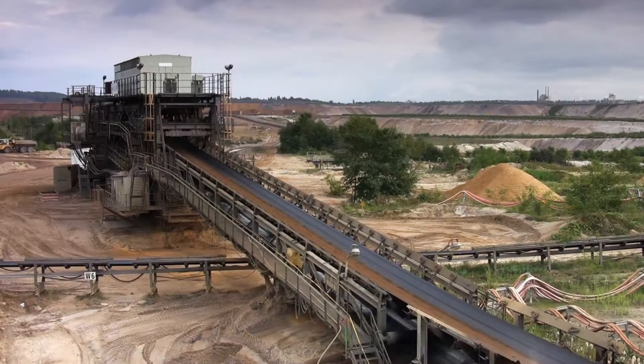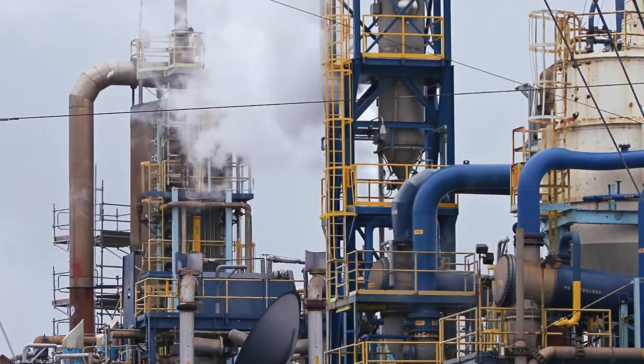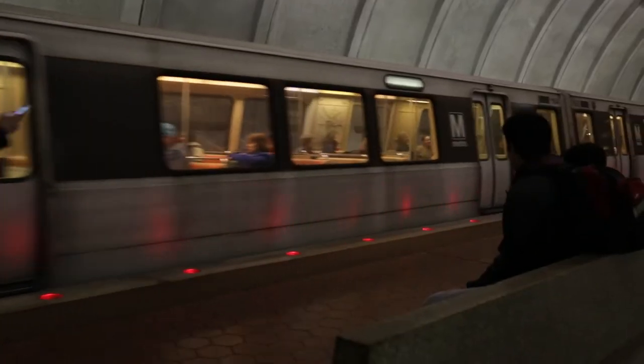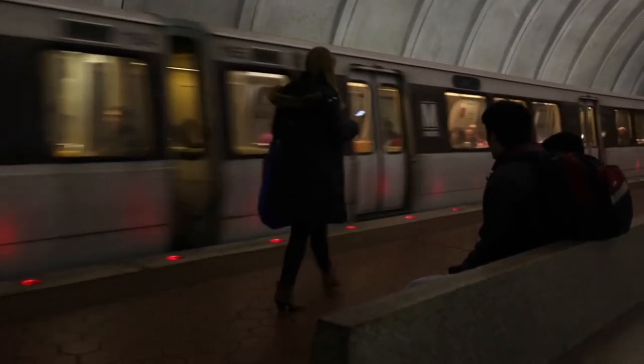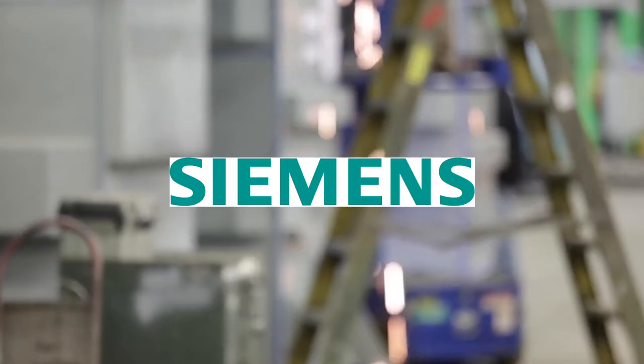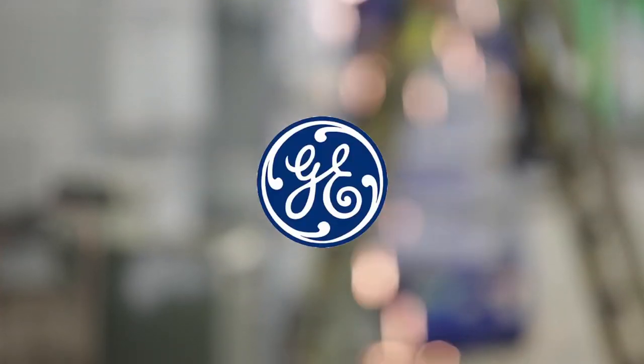VTC became a transformer supplier to heavy mills, commercial buildings, airports, and transit systems across the country. VTC also became the leading provider to switchgear suppliers and OEMs such as Siemens, Cutler Hammer, and GE.